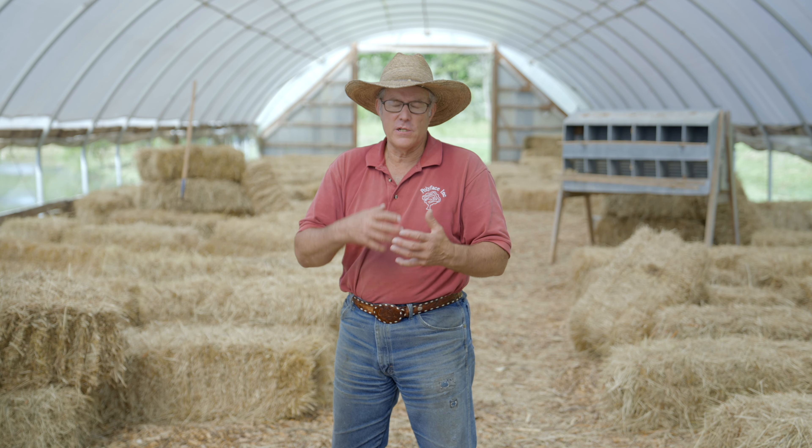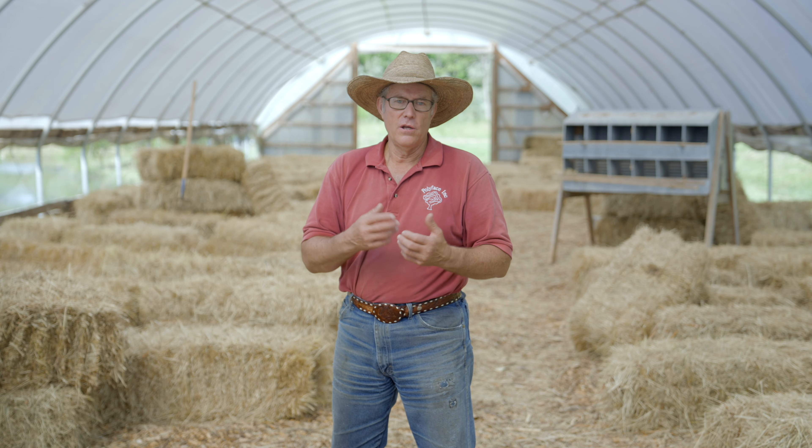That's the infrastructure — the minimal infrastructure you need to get started with your brooder.